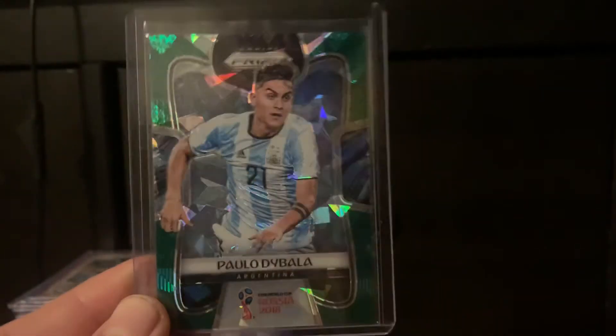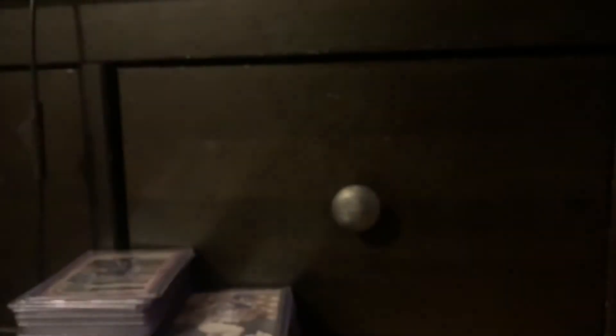I picked up a Paolo Dybala Prism and then this is really awesome — the Green Cracked Ice numbered to 25. Both are going into the BGS pile. And this, which is already redeemed from Panini, is the Select Signatures of Paolo Dybala. Starting to pick up his stuff again as well.